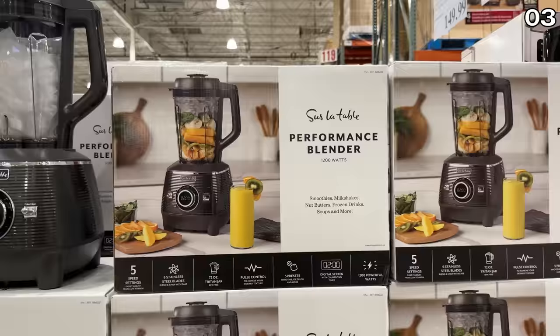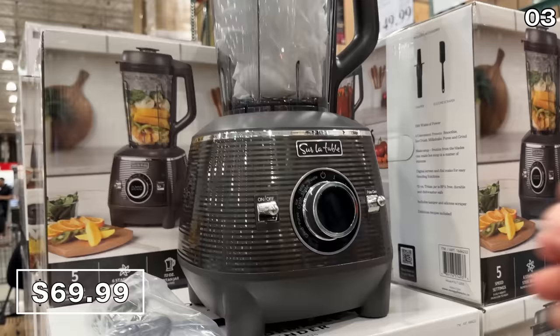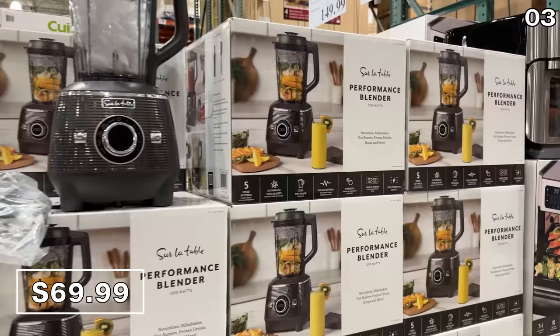Also from Sur La Table, a performance blender at $70. None of this content is sponsored, nor is Costco paying me to make this video. The 1,200-watt six stainless steel blade system has five speed settings, a 72-ounce Triton jar, and a digital screen.